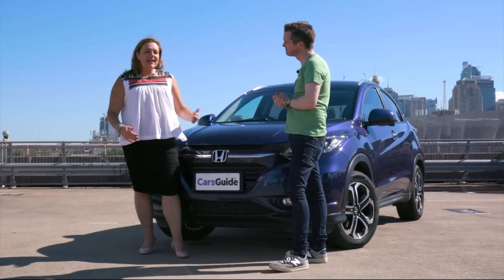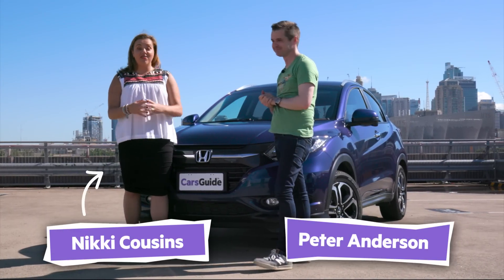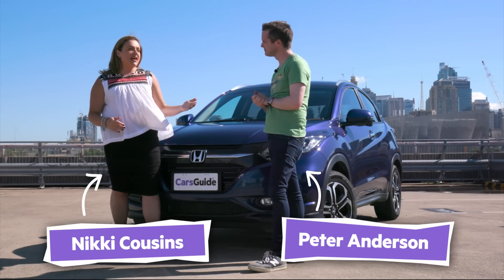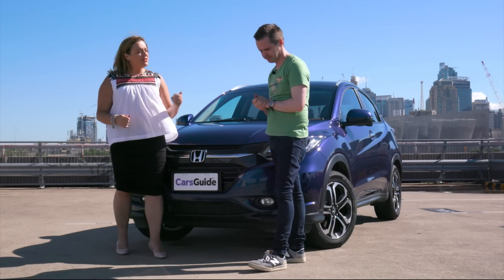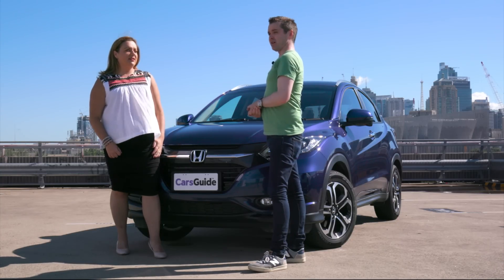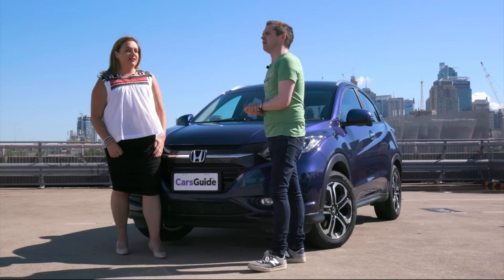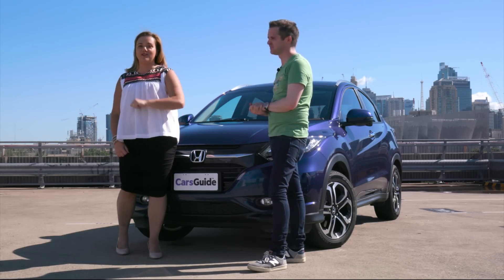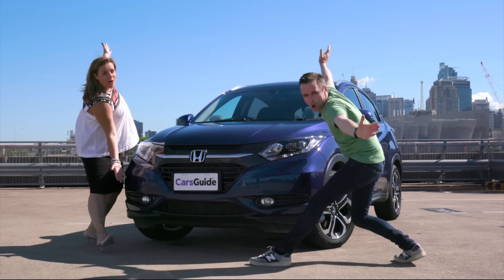Peter. Hello. Cars are nursery rhymes — they're a natural fit, like peas and carrots. So if I was to say the Honda HR-V, what's the first nursery rhyme that comes to mind? There once was an ugly duckling. That is harsh, because the HR-V has spent time with Freddie Prinze Jr in the 90s and it was ugly... but no more!